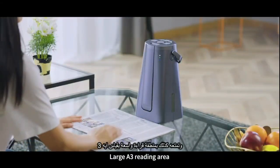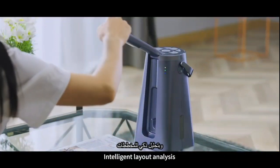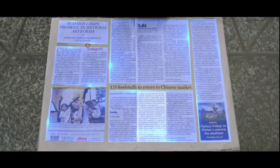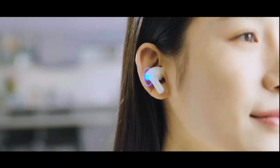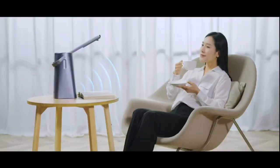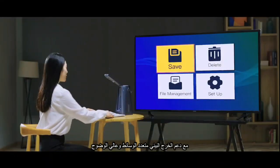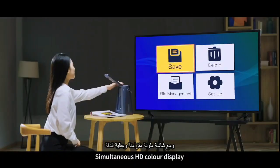Large A3 reading area. Intelligent layout analysis. Supports HDMI output. Simultaneous HD color display.